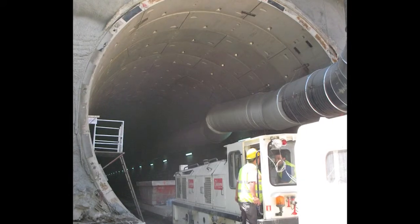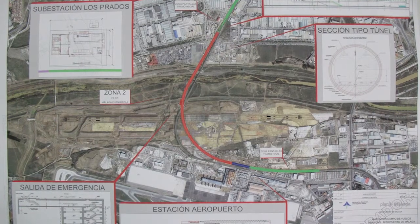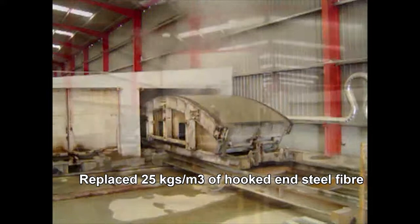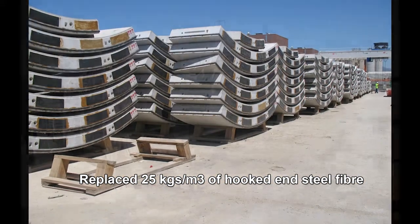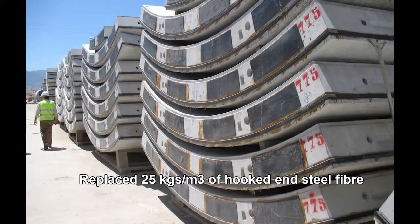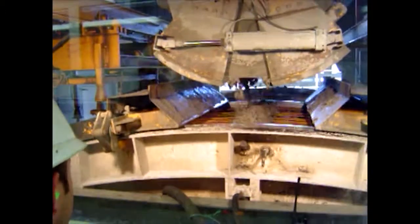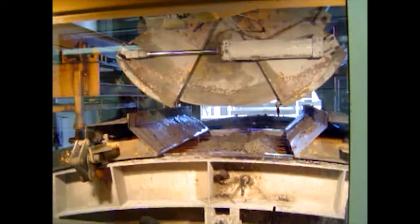In 2010, Malaga City in Spain opened a new commuter metro line connecting Malaga Airport with the city centre. The reinforcement options were carefully evaluated, and ultimately it was decided to replace the specified 25 kilograms per cubic metre of hooked end steel fibre with 5 kilograms per cubic metre of EPC synthetic fibre in the segmental lining. The segment reinforcement consisted of a hybrid design comprising 98 kilograms per cubic metre of steel cage and 5 kilograms per cubic metre of EPC's bar-chip fibre.